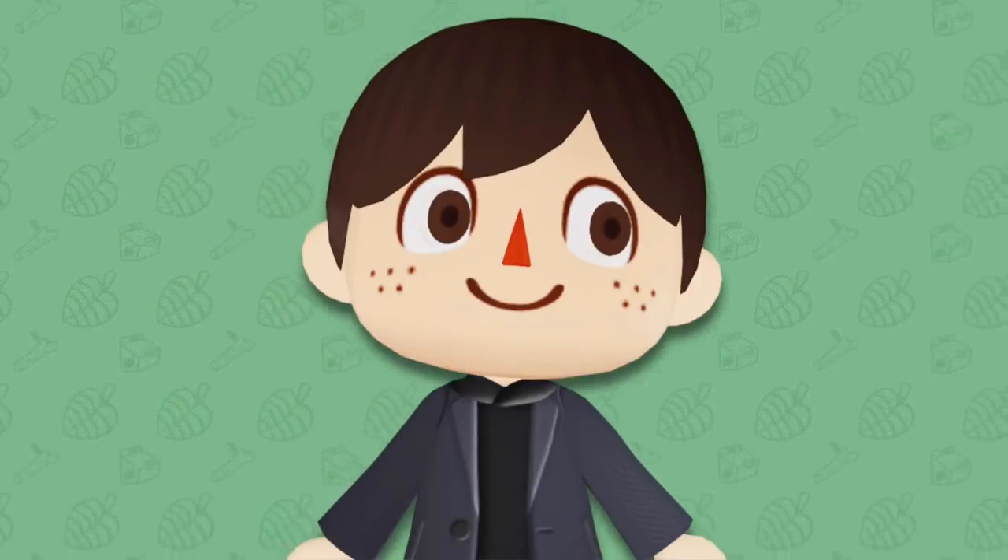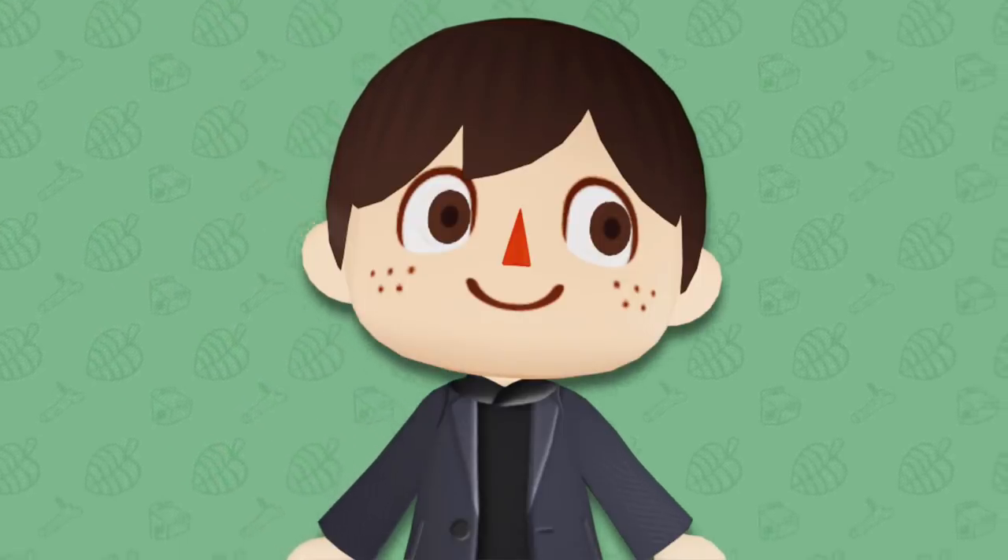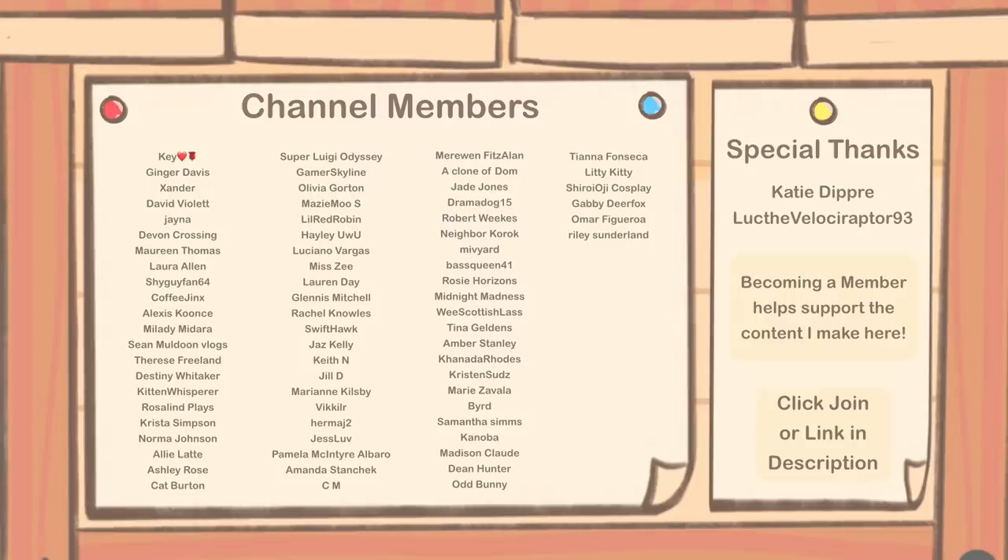If you made it to the end be sure to comment Bob's Gang down below so I know that you did. I want to give a big thanks to these channel members for their continued support of me and what I do here on this channel. If you want to become a channel member click the join button down below the video or the link in the description to learn more. You can get a whole bunch of cool perks like exclusive emojis, a badge by your name, access to our members only discord and our members only podcast too.